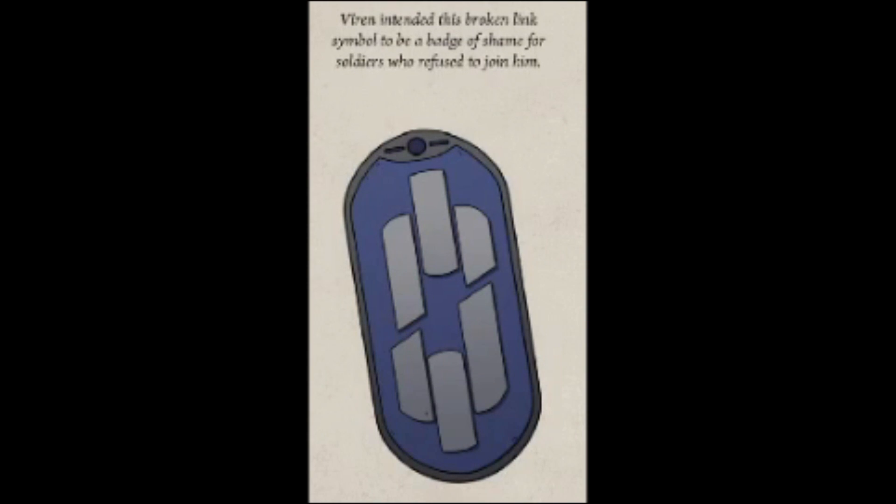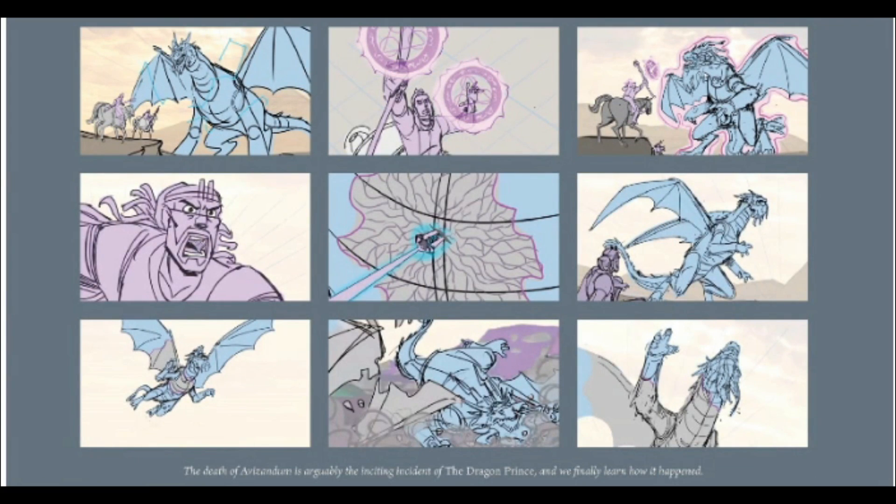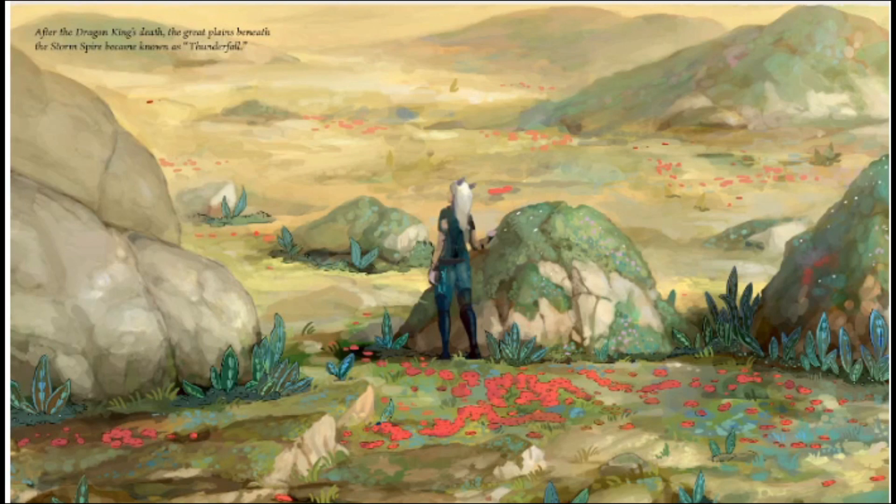Viren intended this broken link symbol to be a badge of shame for the soldiers who refused to join him, although it also works as a wonderful symbol of what Harrow was talking about at the end of book two — breaking the chains of history. It's a perfect symbol. Then we get a little bit of storyboards of Harrow slaying the king of the dragons. After the dragon king's death, the great plains beneath the Storm Spire became known as Thunderfall — I didn't know that! That's why I love these art books; I always learn some new stuff.